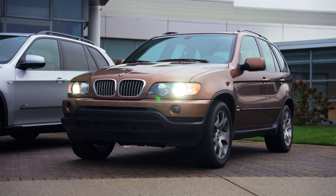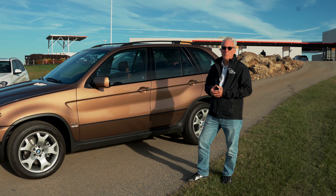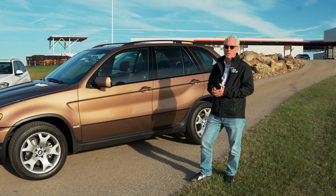It was the first BMW vehicle to have X-Drive, and it really opened up a new market for BMW, very quickly becoming the best-selling BMW in the U.S.